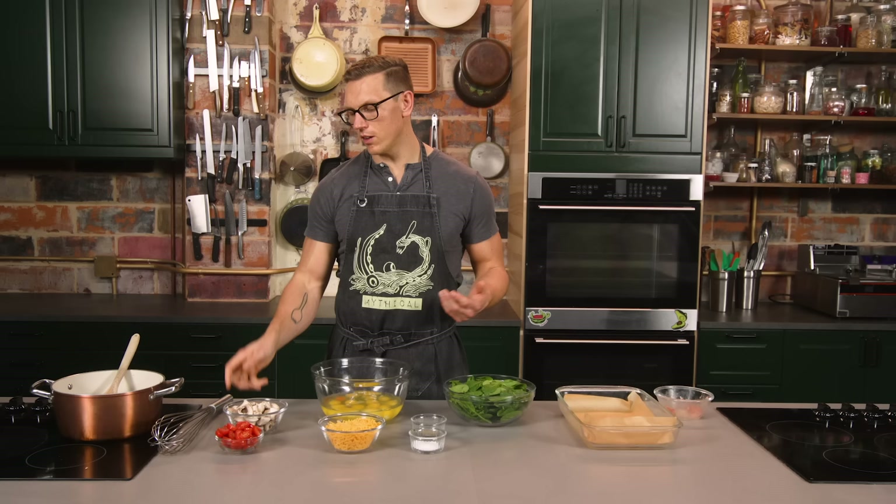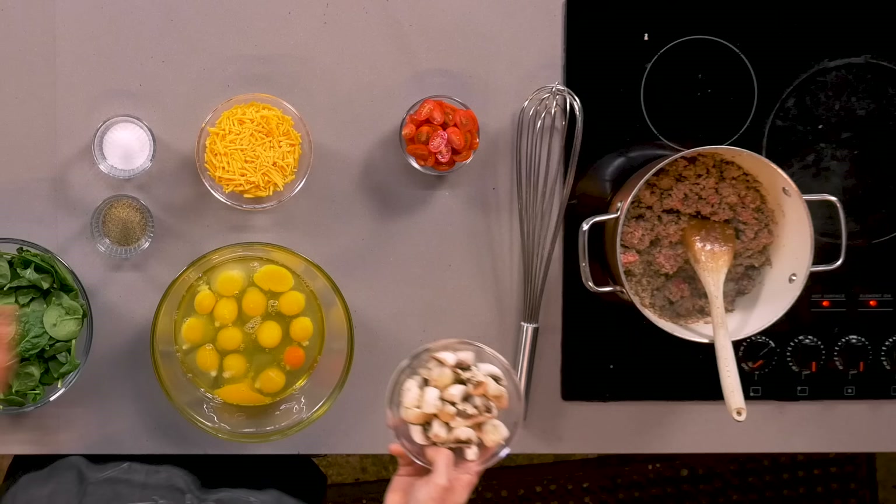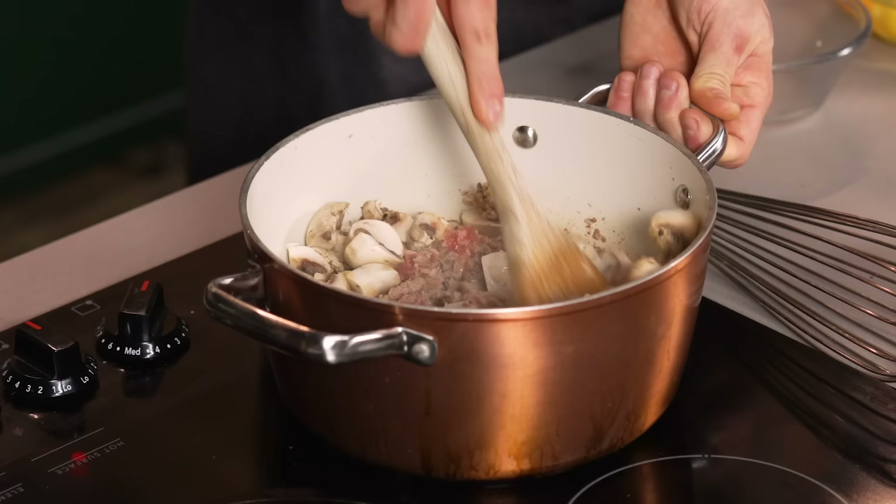We've taken some mushrooms and just quartered them up. I know what you're saying — Josh, if I'm meal prepping, I've got to chop all my vegetables. Yeah, sorry, I don't know. It's just a lot of stuff I'm going to be chopping. This takes literally 90 seconds to do. Dump that in there, and we're going to let the mushrooms sauté.